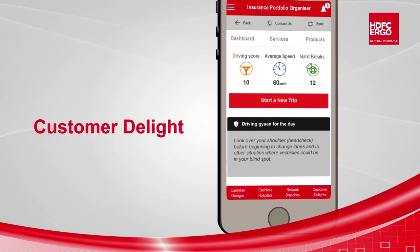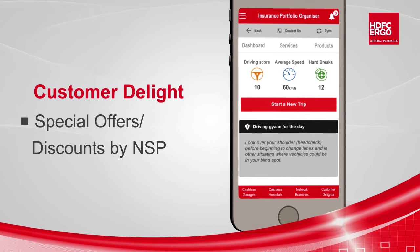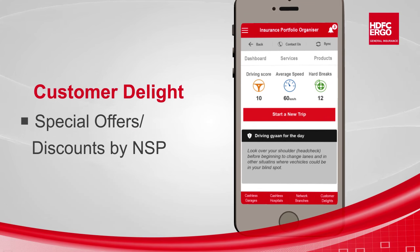Special offers to our privileged customers on services are offered by our network service providers. This can be viewed from the Customer Delight section.